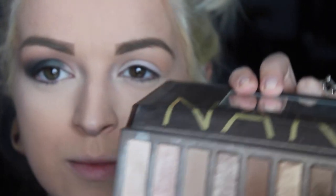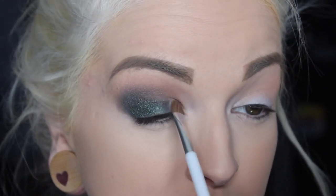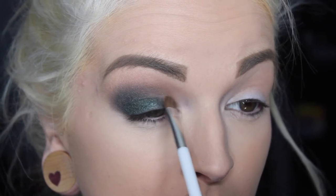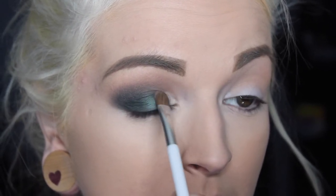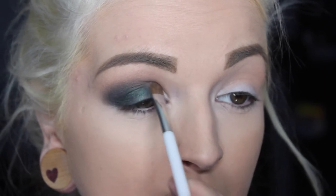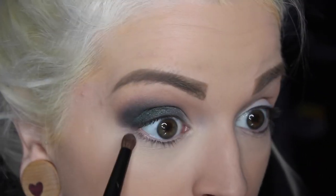I'm going to use Virgin from the Naked One palette and put it in the corner of my eye to bring a little bit of lightness. For the bottom of my eye I'm going to go in with Envy again and do it lightly underneath my eye.